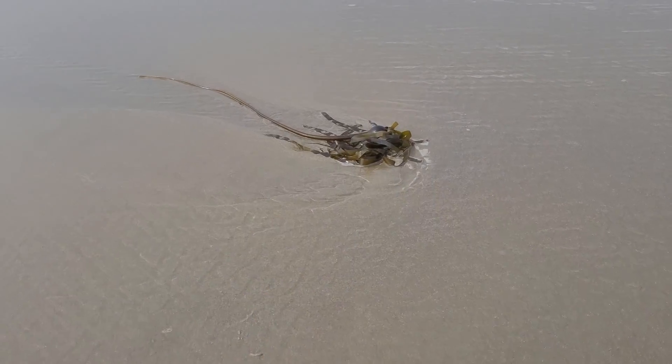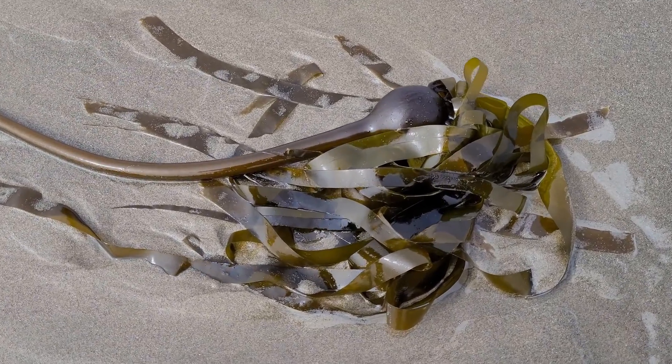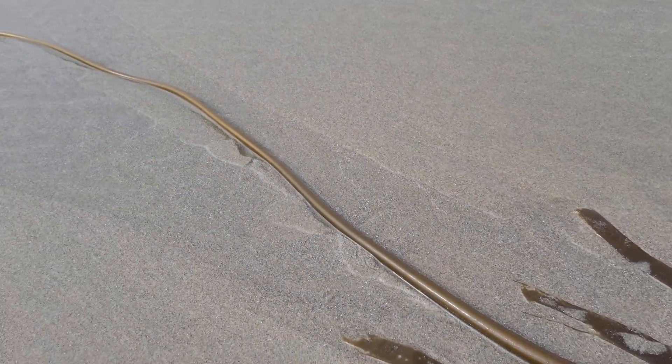Nereocystis luetkeana. This giant kelp plant is known by its long stalk and its single bulbous bladder that's actually filled with gas so it can float.